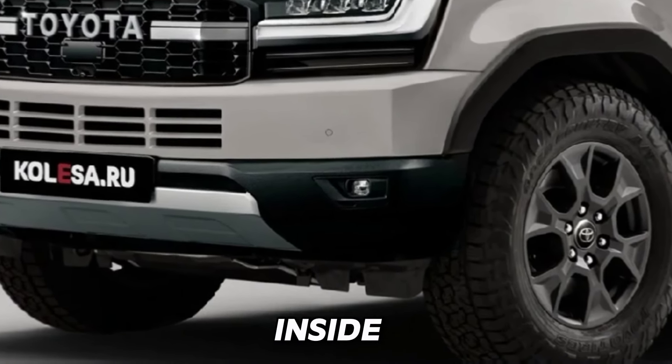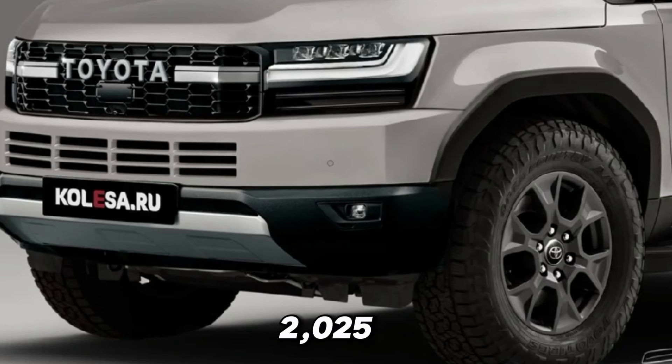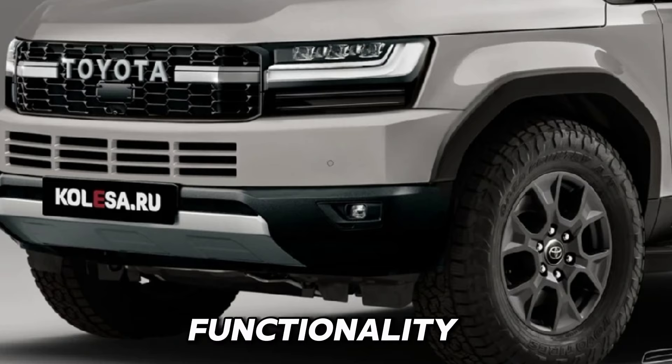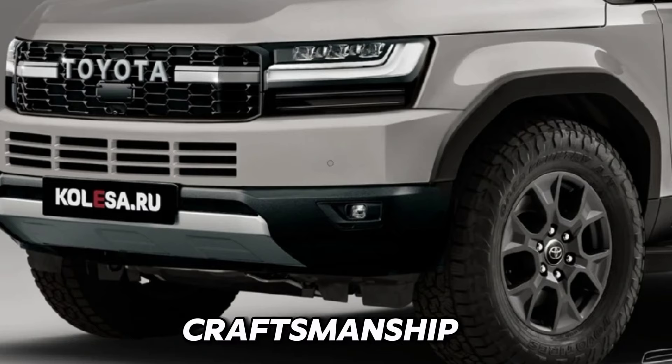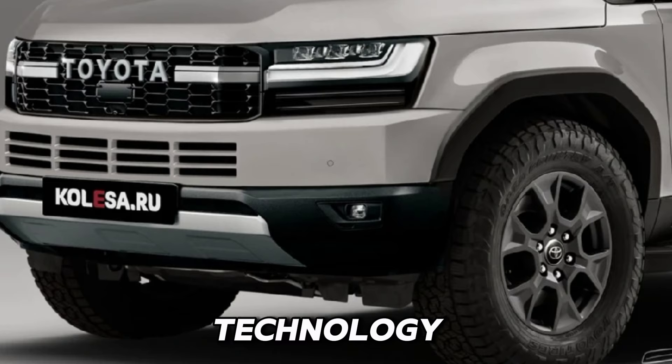Now, let's step inside the cabin of the 2025 Land Cruiser Prado, where luxury meets functionality. As you settle into the driver's seat, you'll be greeted by a spacious and refined interior that's designed with both comfort and convenience in mind. Premium materials and meticulous craftsmanship create an upscale atmosphere.